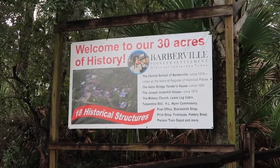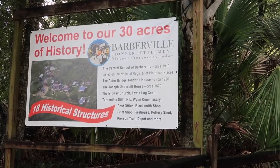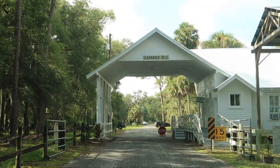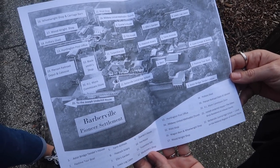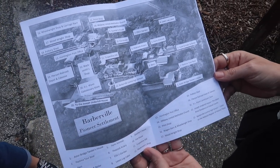Good morning. We're in Barberville, Florida. We're going to the historic Barberville Pioneer Settlement. There are 22 structures in this Pioneer Settlement — that's a walking type of adventure. I'm going to go from building to building and check it out. This is one of those places we would not have found unless we were just driving around.